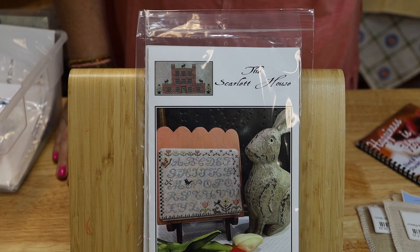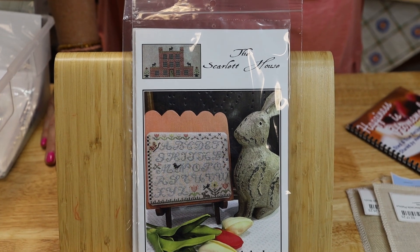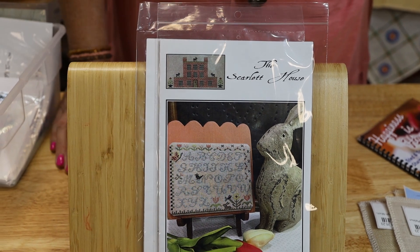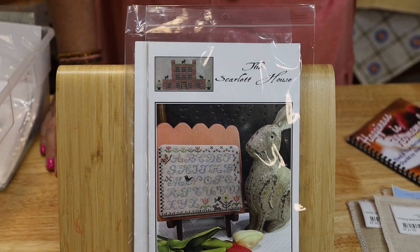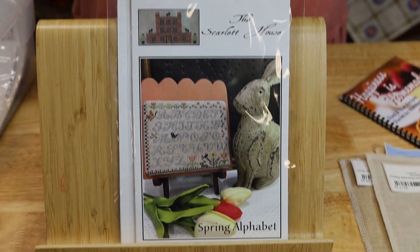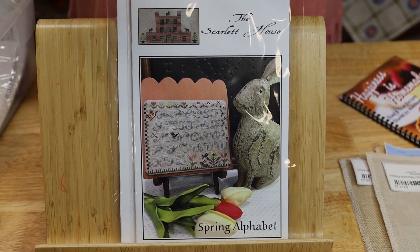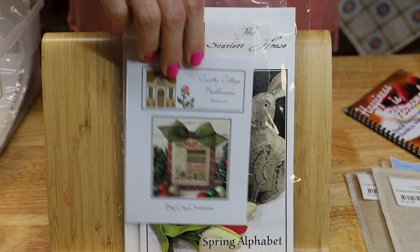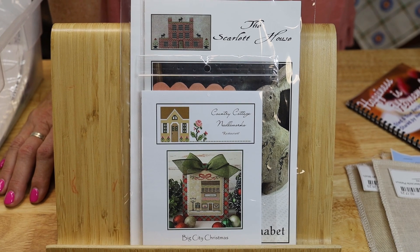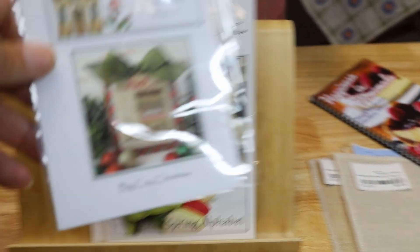We have The Scarlet Letter - Spring Alphabet - that looks like a Chantelle Lord design on the back. That's kind of fun for an alphabet. We also have Country Cottage Needleworks - this is Big City Christmas. Any of these you're interested in, we've got them in the shop and you can call and talk to our personal shopper. Today's personal shopper is Deborah.